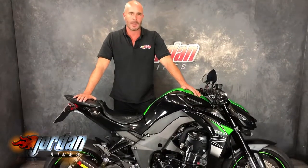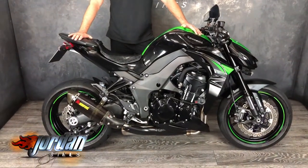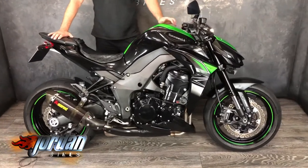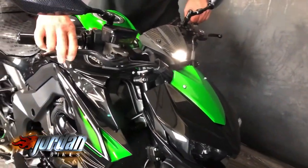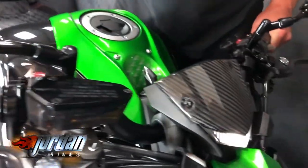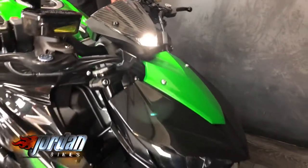Hi, it's Nick again from Jordan Bikes, and today we are selling this gorgeous Kawasaki Z1000. This is the performance edition, 17 plate, and it's only done 4,379 miles. Proper mean-looking bike — look at those fantastic headlights, they look like an alien. Really good fun bike to ride, loads of torque, dead sporty but comfortable, so a really good seller for us.